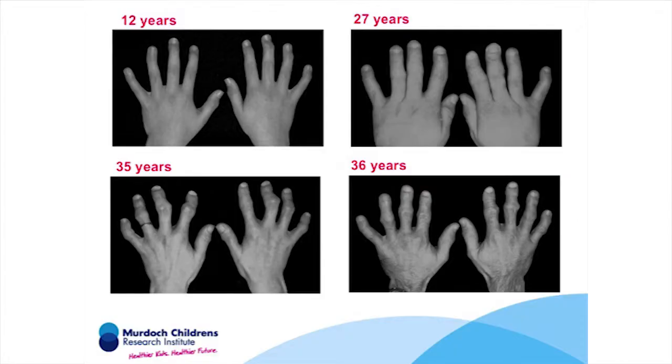Affected individuals appear normal at birth, and it's usually in early childhood — around between the ages of one and five — that they start to first develop signs of the disease. You can see on this slide that changes are already visible in the joints of this 12-year-old. These arthritic changes progress with age, and by the mid-30s all the joints in the fingers and toes are profoundly affected, looking much more like those of an 80-year-old than someone in their mid-30s.